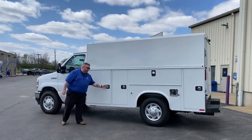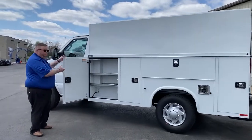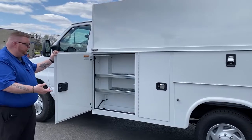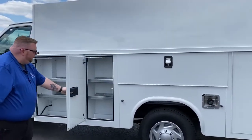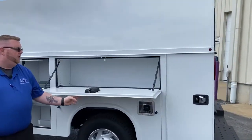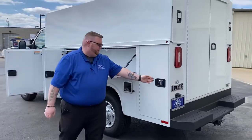Here we have the pedal handles that lock and unlock. It also has storage compartments for each part of your tools, whether it be for plumbing, electrical, whatever you're using it for. We have another one down here right over the wheel well, so you don't have to worry about taking up space in the back.